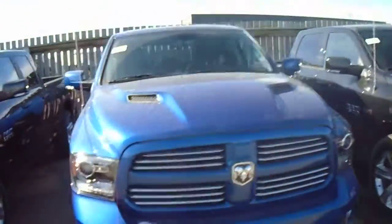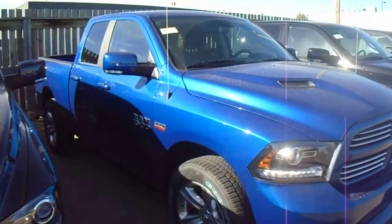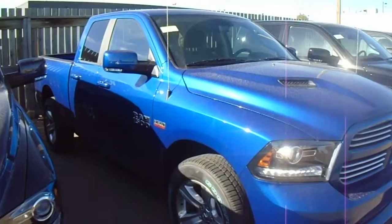Motor Trend truck of the year two years in a row — never happened before, so that's pretty phenomenal. Nice looking truck. Thanks for taking the time to look at my video. I'll see you on the 22nd and we can sit down and go through every option that you want to order, go through numbers, and then we'll kind of go from there. I look forward to meeting you in person, Clayton. Thank you, bye.